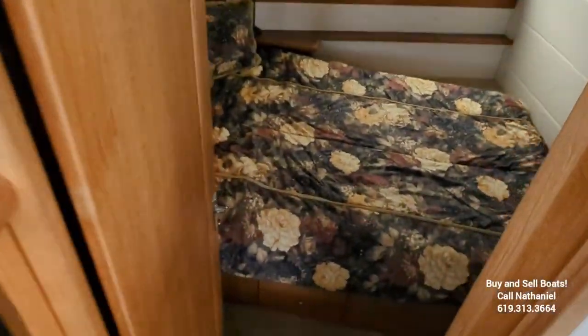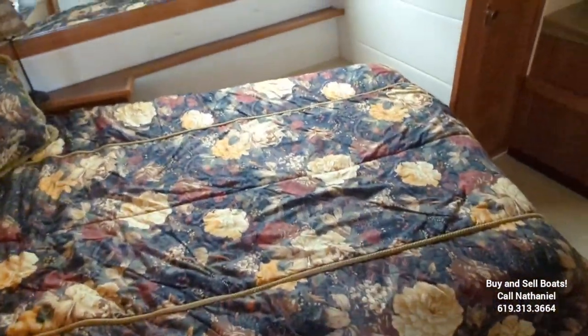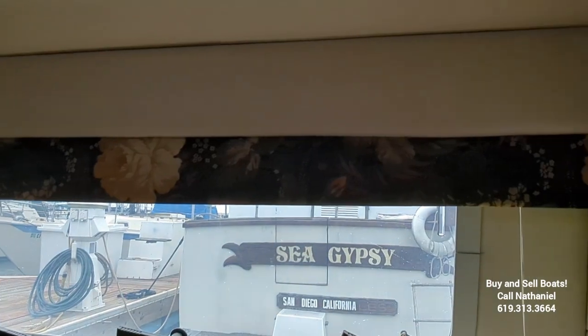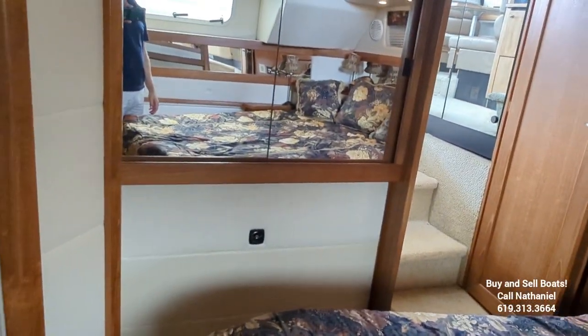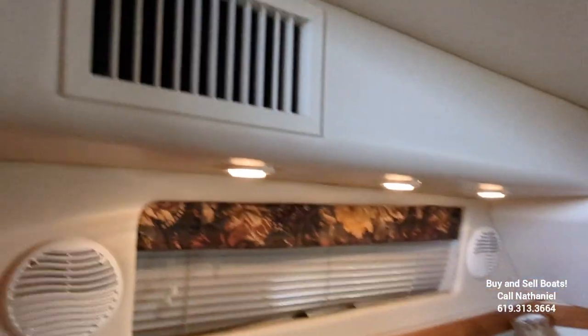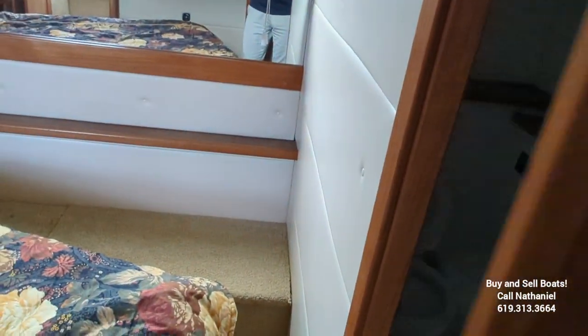Let's check out the aft cabin. Nice big queen-size bed — an island queen — so it can be approached from the right or the left. It beautifully matches the curtains. The walls are upholstered and in good shape, nice and clean. I don't see any interesting additions or holes drilled in this boat, so it's pretty much kept original. Here's an AC vent — this vessel does have air conditioning throughout. And this here is an access panel for the engine room. There's also another access panel in the guest cabin up front, and you can pull up floorboards as well.